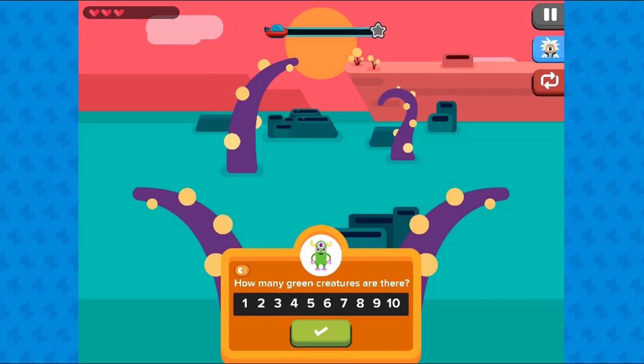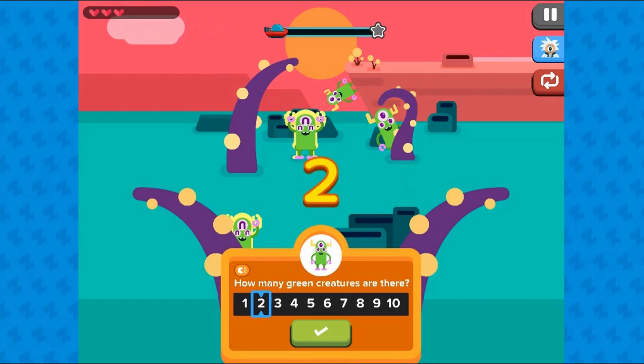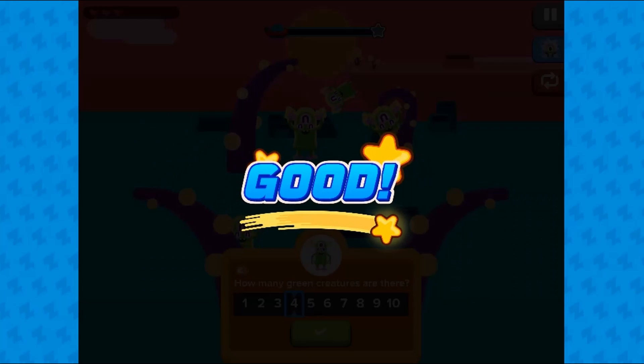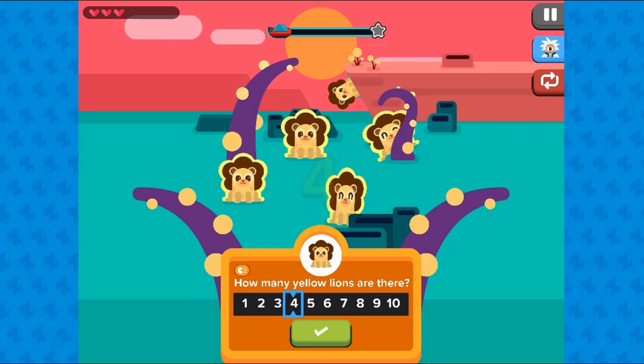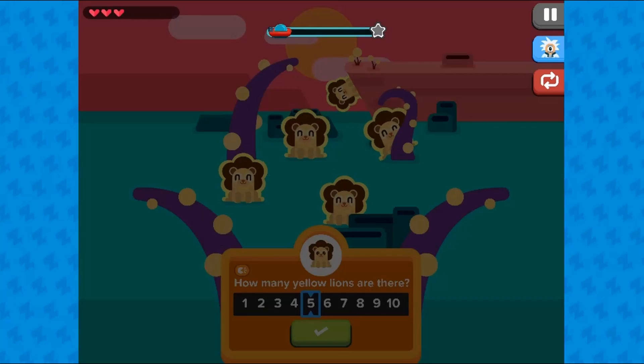In this informative, instructional game, in the wilds of the Space Hills, lie many types of different animals. A scientist wants to study the number of friendly animals present in the wild.